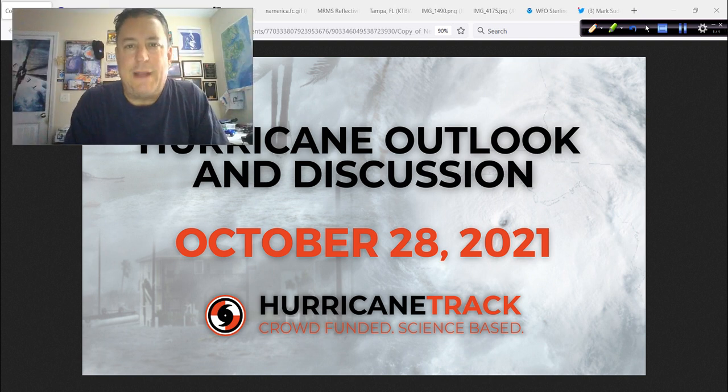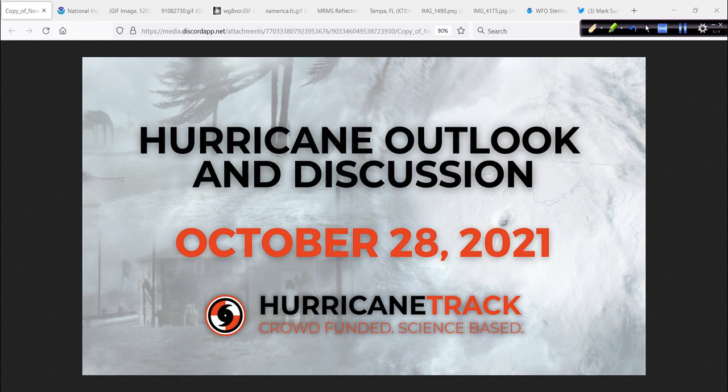Good afternoon, Mark Suddoth, HurricaneTrack.com here. It is Thursday, the 28th day of October 2021. Time for the hurricane outlook and discussion. Not much going on in the tropics, of course — everything just kind of shut down as we started the month — but we do have 94L, which is getting a little more interesting. And then we have some lower 48 weather to talk about, including a look at an interesting storm that's going to affect the mid-Atlantic. There are some flooding issues to think about for the Chesapeake Bay area.